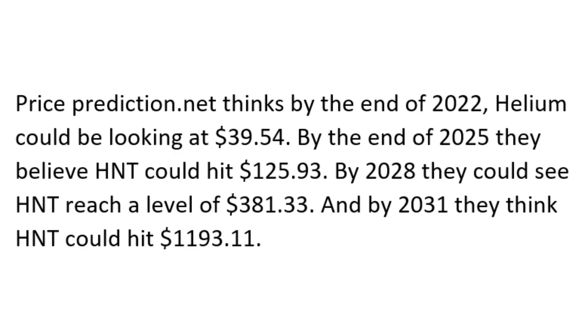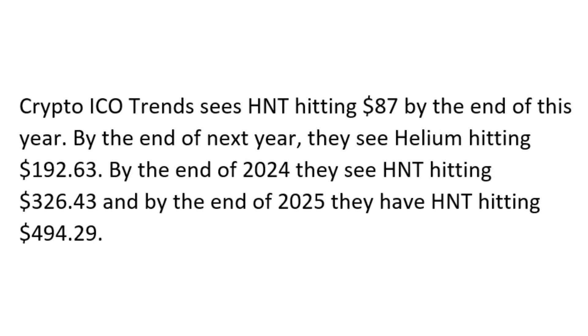PricePrediction.net thinks Helium will be at $39.54 by the end of 2022, $125.93 by the end of 2025, $381.33 by 2028, and $1,193.11 by 2031. Crypto ICO Trend sees HNT hitting $87 by the end of this year, $192.63 by the end of next year, $326.43 by the end of 2024, and $494.29 by the end of 2025 — another very optimistic prediction.